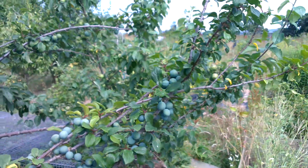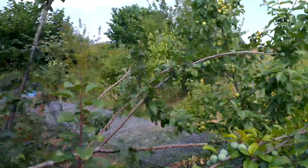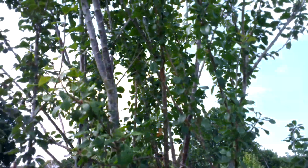They're beginning to drag the branches down. Masses of apples there in the background. This is actually quite a big tree, so by the time this lot has swollen up there'll be quite a lot.